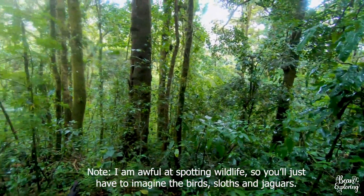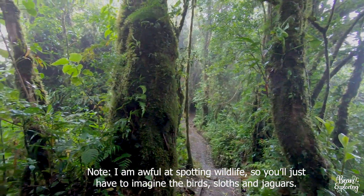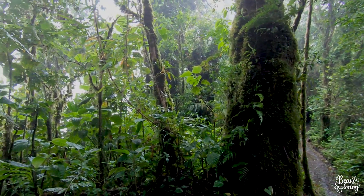Costa Rica houses about 5% of the world's biodiversity, and the cloud forest of Monteverde houses about 2.4% of that, which just goes to show how much life there is here. It's not all wildlife — a large majority of it here is plant life: trees, plants, flowers — but there is also wildlife. You can see in this myriad of biodiversity that there is so much green, so much life.